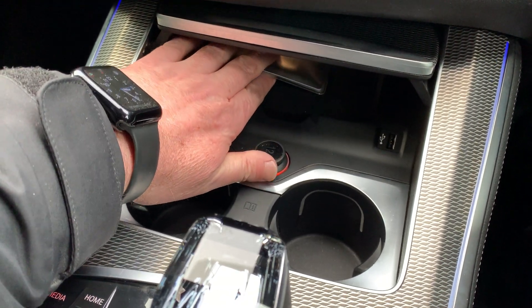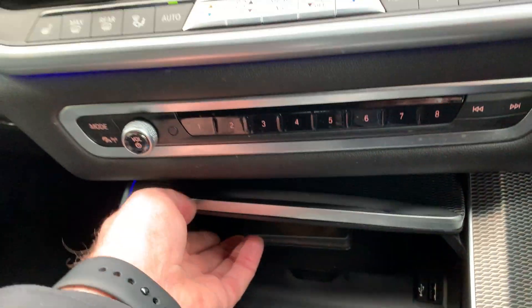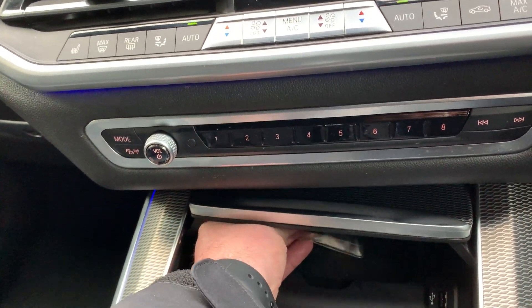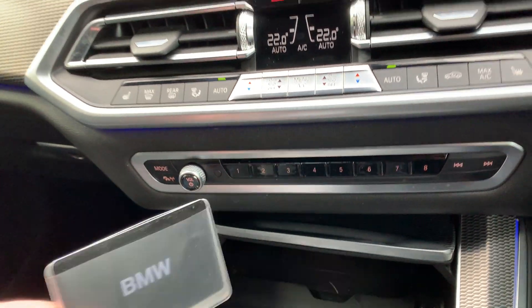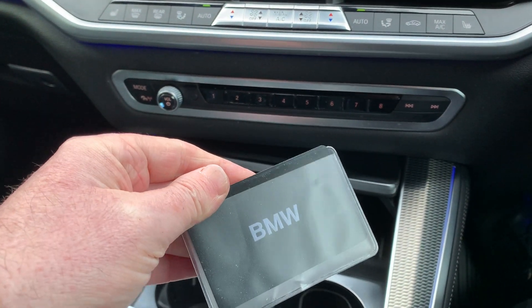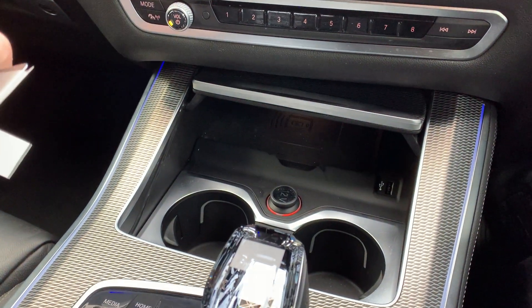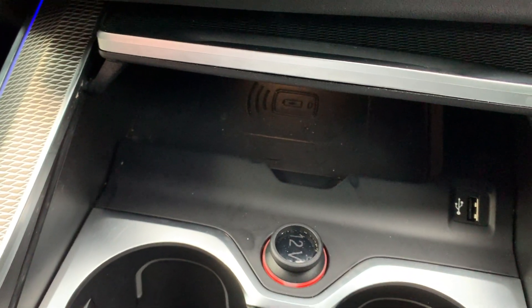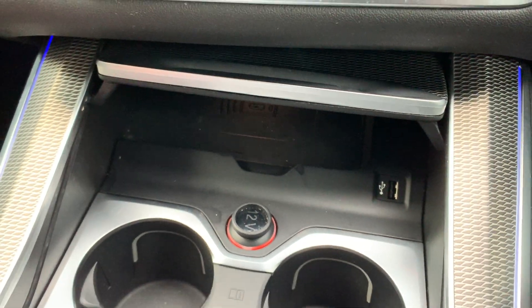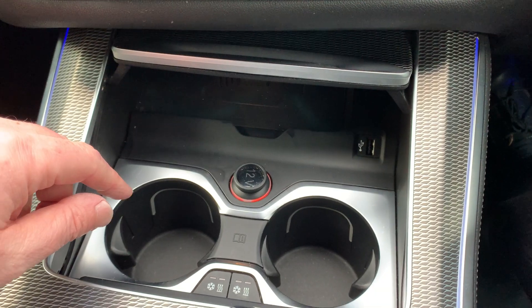You've also got a charging pad underneath here, and that's also got the digital key — so you don't actually have to have the physical key with you; you can use the digital key to get access to the car and start it as well. That's quite a nice thing to have. Otherwise you've got a wireless charging pad for your phone, and if you haven't got wireless charging you've got a USB port you can just plug your phone into.